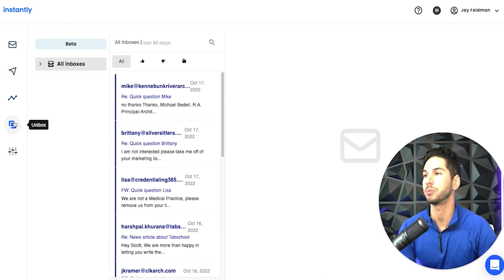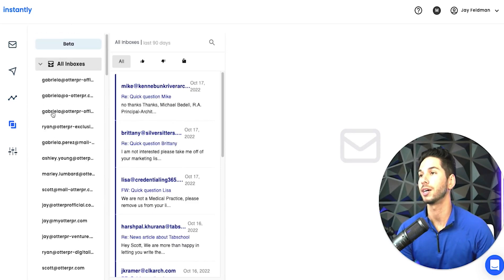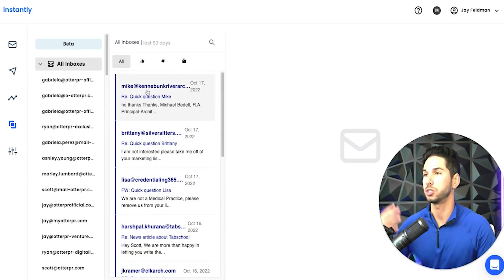The Unibox — if you have somebody on board monitoring all the responses and don't want to log into each email account, you can do it all straight from here. You can mark responses as positive or negative, and reply straight from here. A lot of other platforms have this, but they make it really clean and are constantly advancing it. It works, it's clean, it's awesome.